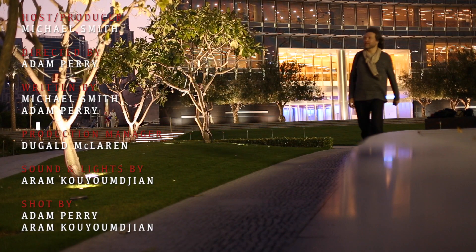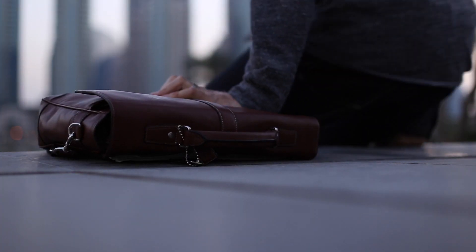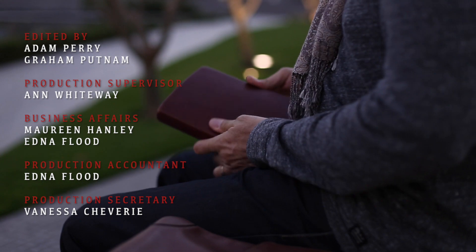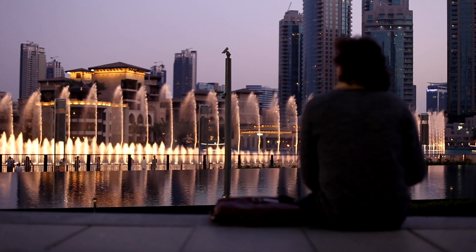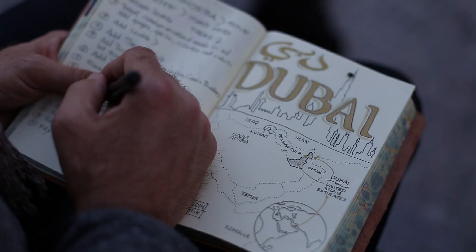Dubai is an extraordinary, ever-evolving city. Everywhere you look, there's a dream come true, even on your plate. So I'm not surprised a chef shared the best kept secret in town — how to make the tastiest fritter I've ever eaten. A lentil fritter. That's my recipe and I'm heading on. I'm Michael Smith, Lentil Hunter.